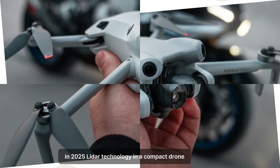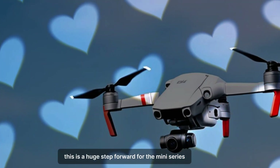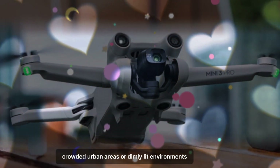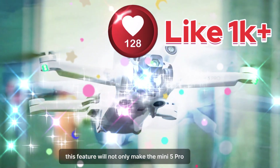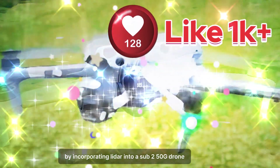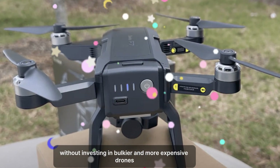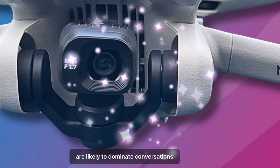One of the most jaw-dropping leaks about the DJI Mini 5 Pro is the inclusion of LiDAR — light detection and ranging sensors. This is a huge step forward for the mini-series. LiDAR technology, previously reserved for larger drones like the Air 3, enables precise obstacle detection and avoidance. Imagine flying your drone through dense forests, crowded urban areas, or dimly lit environments with confidence that it can navigate safely. By incorporating LiDAR into a sub-250g drone, DJI is making high-end technology more accessible for both hobbyists and professionals who need reliable obstacle avoidance without investing in bulkier, more expensive drones.